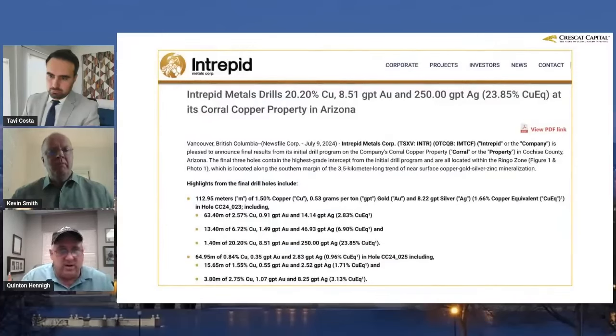Intrepid put out news this week — I believe these are the last assays from their drill program. They drilled about 24 holes. You can see the results: some very good assays here, long runs of good values like 0.53 gram gold over 112 meters. Silver is pretty high too, and copper numbers are quite good at 1.5%. Inside of that, there are some even higher-grade sub-intervals.